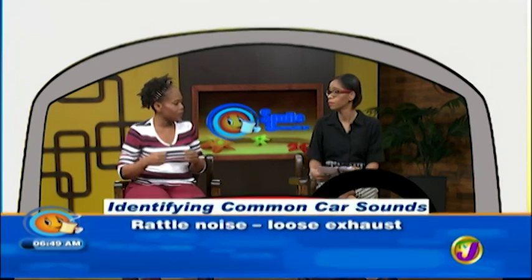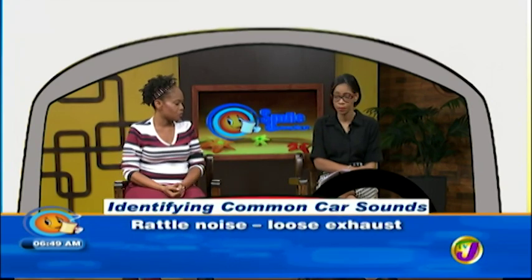A rattling noise in the car can be several things, but one common cause is the exhaust pipe. There's a rubber mount that holds the exhaust pipe in place, and if that gets damaged it causes a rattle. Once it's broken, you need to get it replaced.